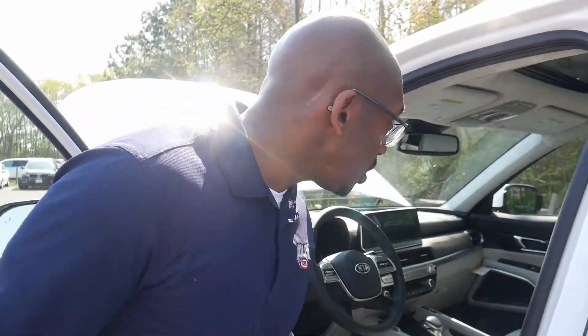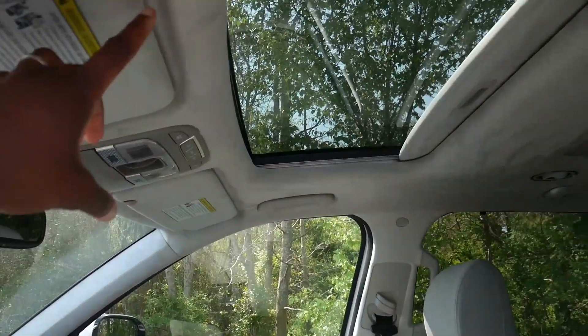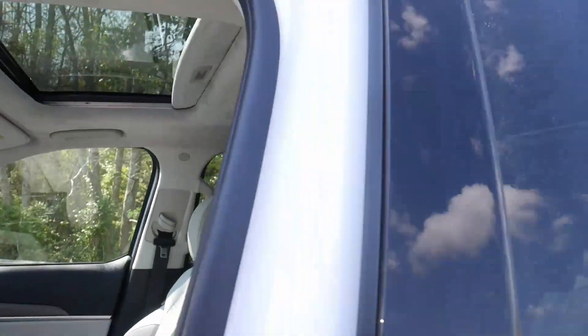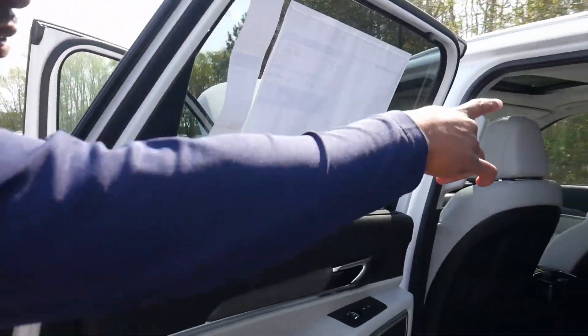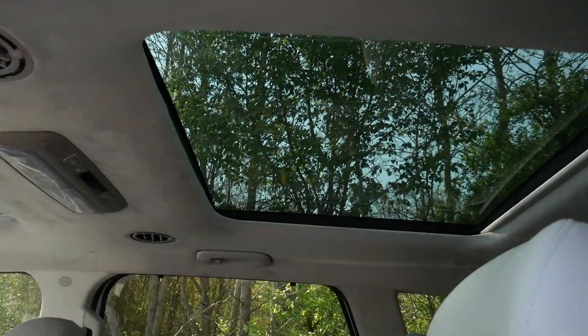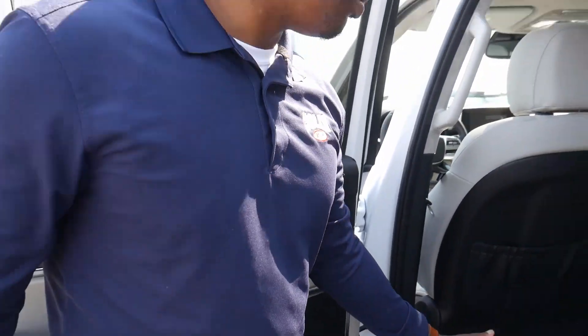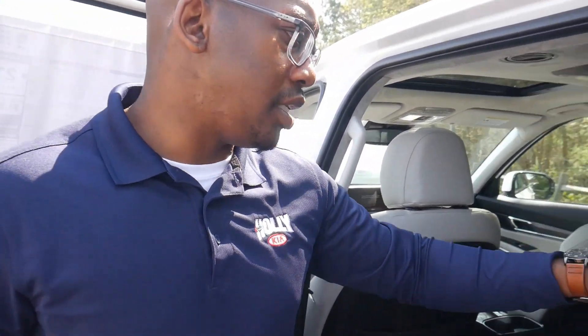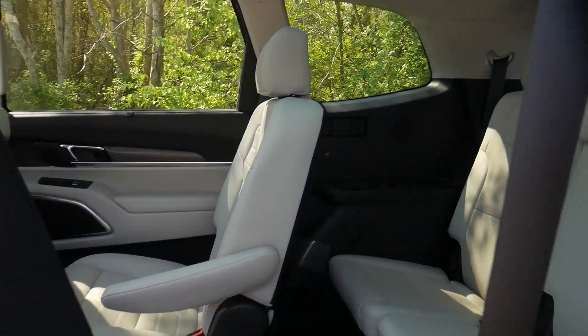There's a single sunroof up front, and in the back there's a fixed sunroof that gives you extra lighting — the kids love that. It also has captain's chairs, which makes it super easy to go through the middle to get to the third row, or you can hit that button and it slides up so you can get right to the third row.